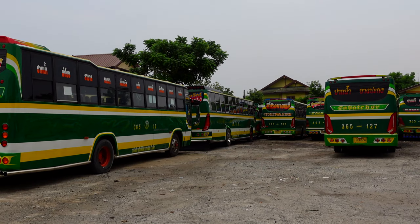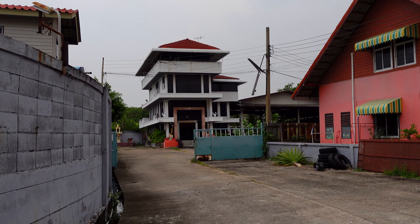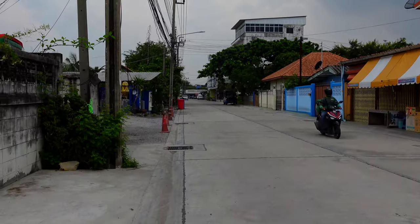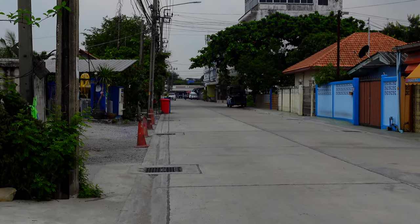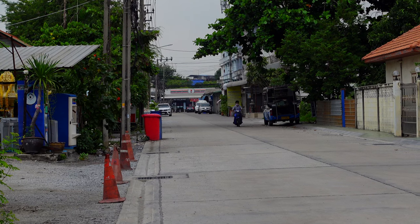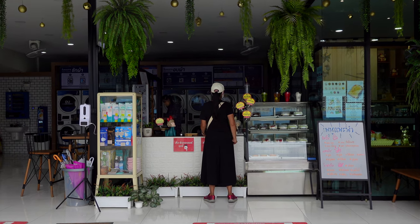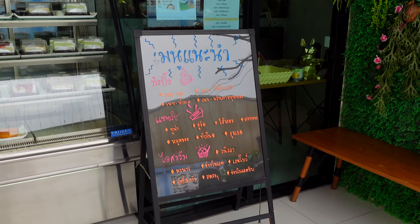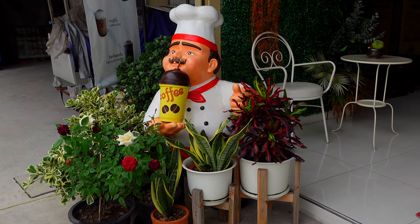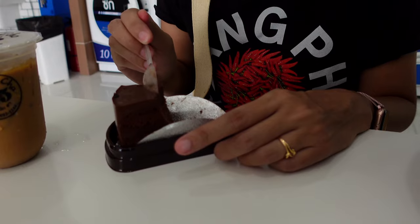These are some of the same buses we saw at the Samut Prakan bus depot in episode one — I'll throw a card up above. If you've been in Thailand long enough, you know that all roads lead to 7-Eleven, but that's not our destination — we have something more tasty in mind. This is the Nijuko Cha Cafe, and as you can see in the background it's also a laundromat. That's fine because they have good coffee, good cake at very reasonable prices — what more could you ask for?